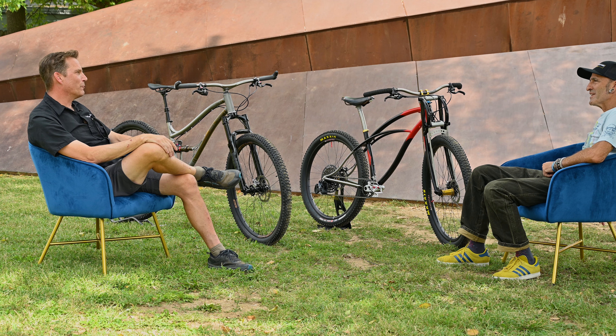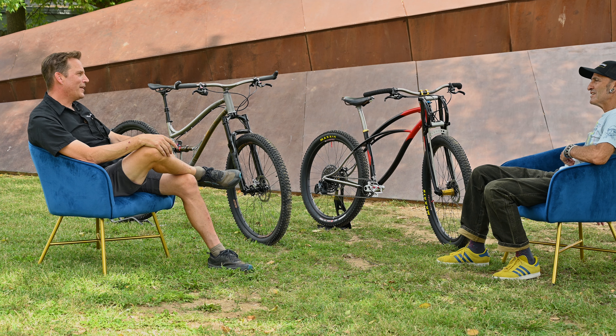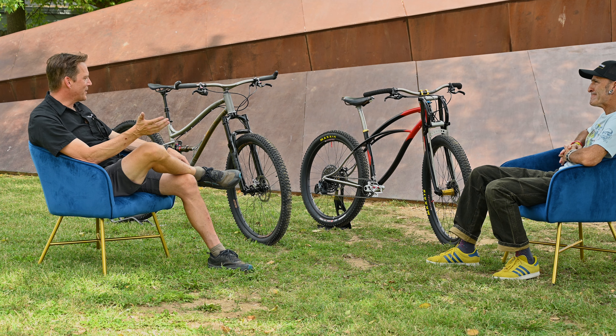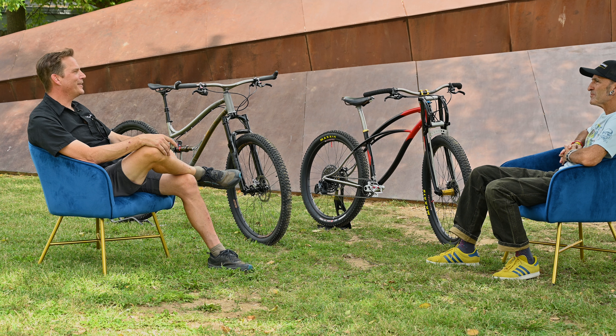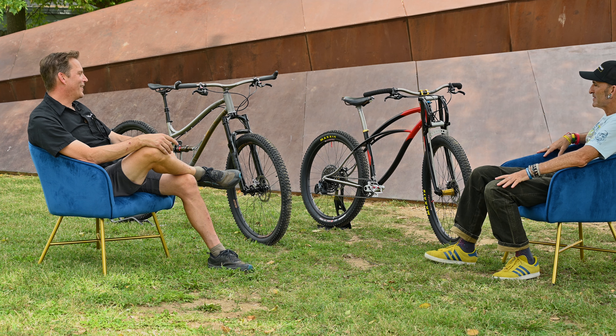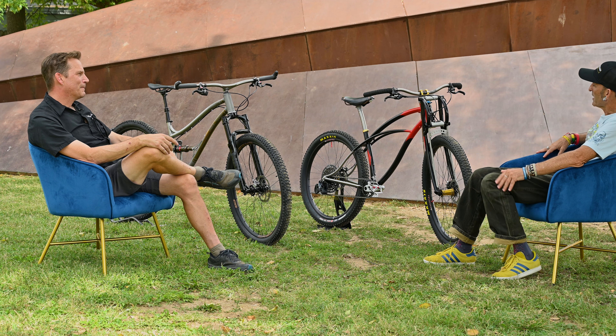26x4.8 is probably my favorite tire size. If I had to pick one bike for the rest of my life, I still think it would be a lightweight fat bike. It sounds ridiculous and it's certainly not the fastest, but it's the one I find myself with the biggest smile on my face. I ride year-round now — I get on my fat bike and ride through the winter with an ear-to-ear smile.